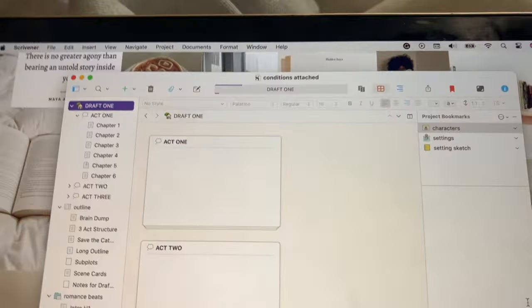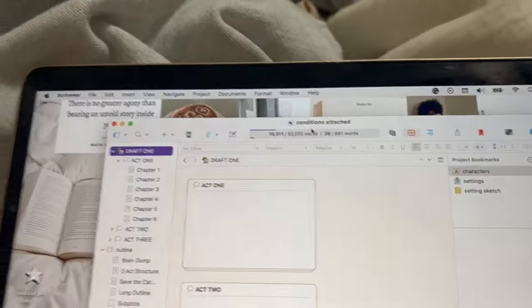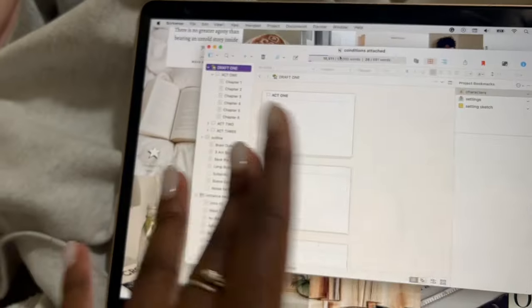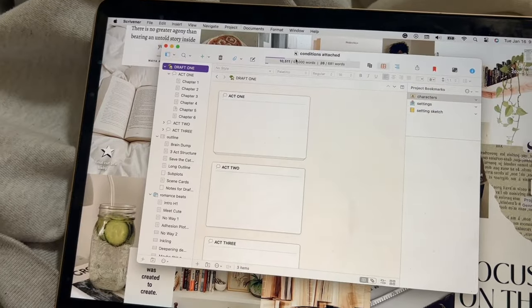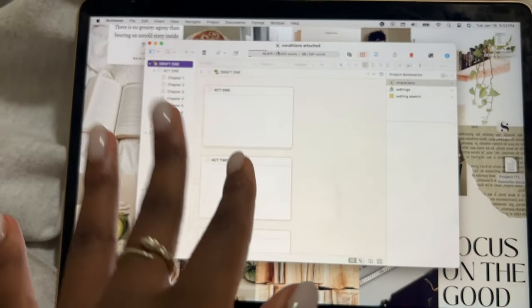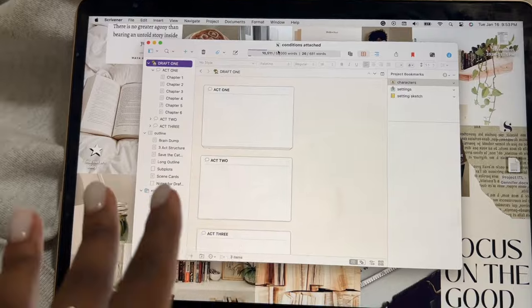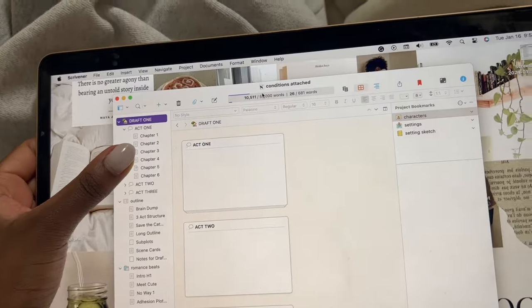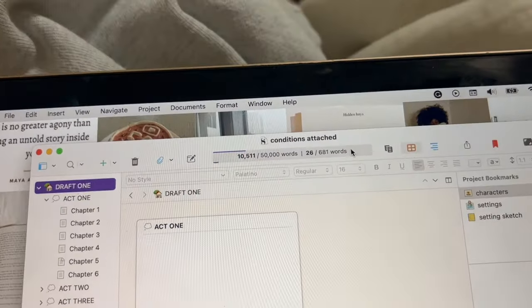I'm officially working on finishing draft 1 of Project Conditions Attached, which is going so well. I swear my first drafts just get better each time — I'm so proud of this one. I'm at 10k words, six chapters in. My outline isn't super fleshed out for this; I'm doing a mix of outlining and discovery writing, which is why I'm getting a little writer's block. Whenever it's not fully outlined, I stumble upon spots where I don't know what to write next, but I'm going to push through.